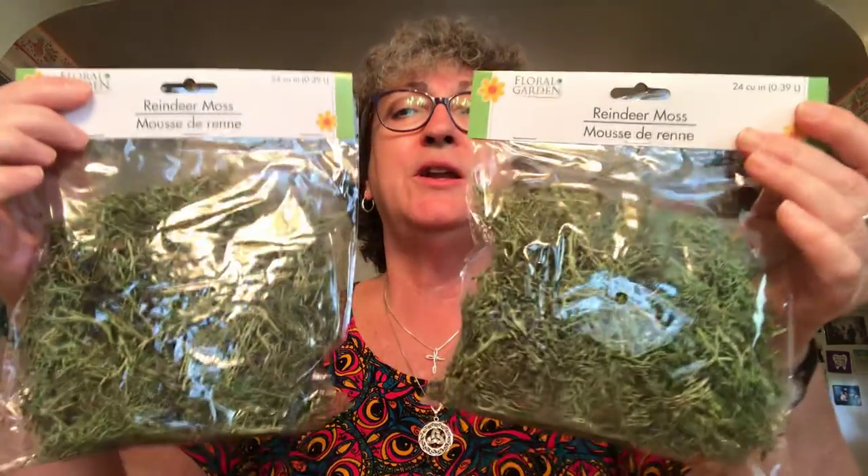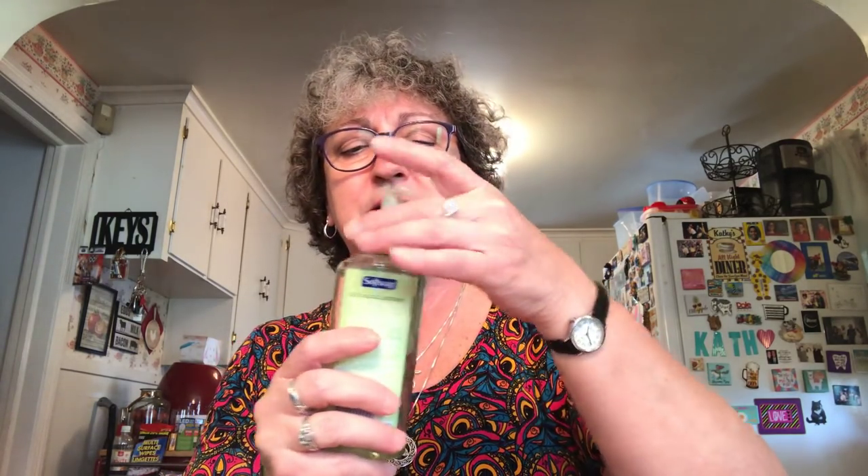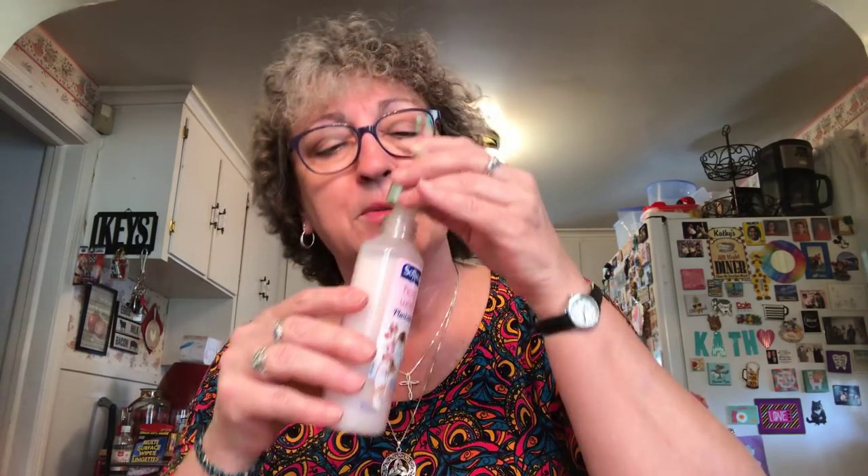I picked up two bags of reindeer moss because I used up all of mine doing my Easter DIYs for my craft fair. I also picked up two bottles of Soft Soap. I like the foaming hand soap — this one is Wild Basil and Lime, 8 ounce. I opened it in the store and it smells really nice. I also got the hand wash plus lotion in Orchid and Coconut Milk, which smells very coconutty.